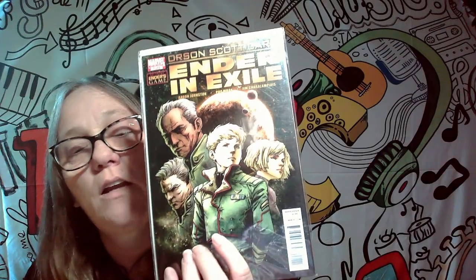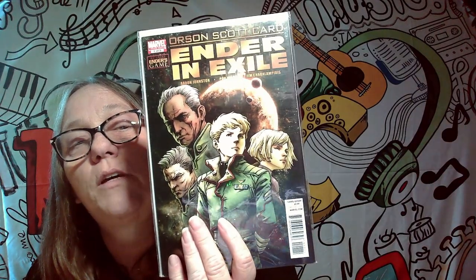Next one is Ender in Exile, number one of five. It's not a keeper, so this one will definitely be going. The thing is, I had bought some mystery boxes at some point — it was cool, but there really was a lot of stuff in there I didn't want.